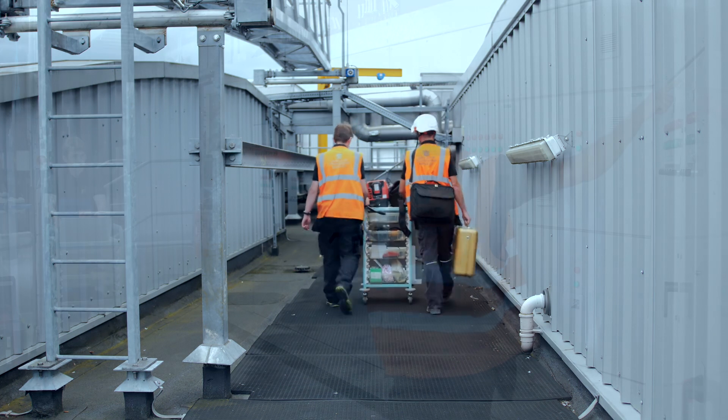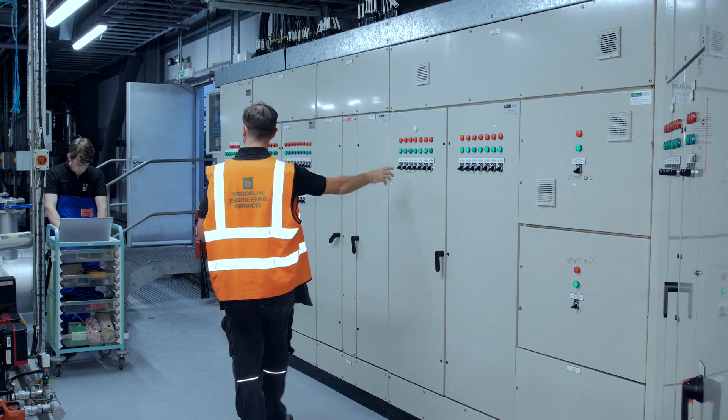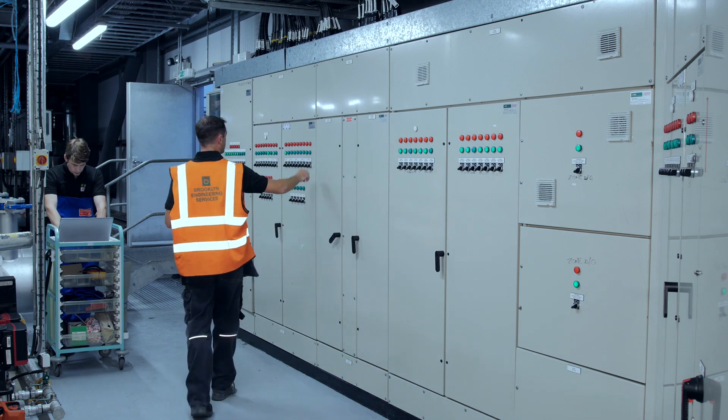TegService is a comprehensive, energized testing solution, enabling our technicians to carry out a detailed test and inspection of a facility's LV distribution system while it is under normal operational load. This means that there is no disruption to our client's business operations while testing is underway.